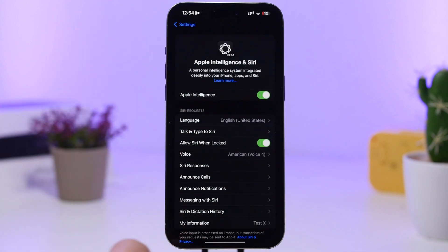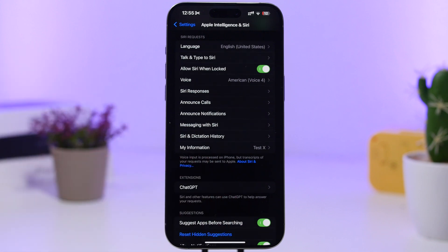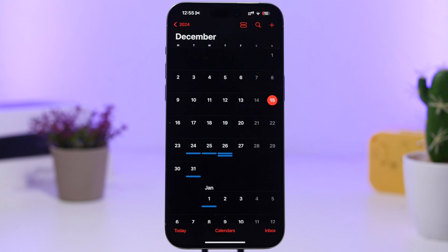Another feature you should see in iOS 18.3 is new languages added to Apple Intelligence. Most likely Chinese, English for India, Singapore, French, German, Italian, Japanese, Korean, Portuguese, and probably Spanish as well. These are the new languages that will most likely be added to Apple Intelligence with iOS 18.3. Of course there will be a ton of other features, but we'll have to wait and see — these are some that we can expect and that have been rumored to come to iOS 18.3.